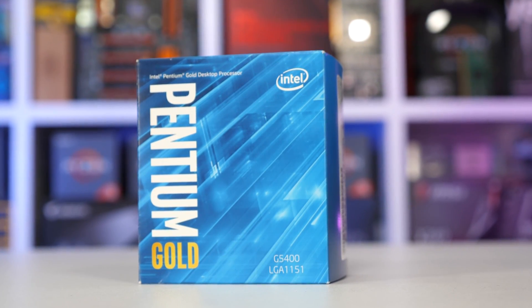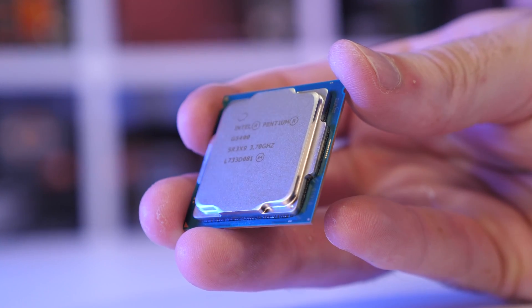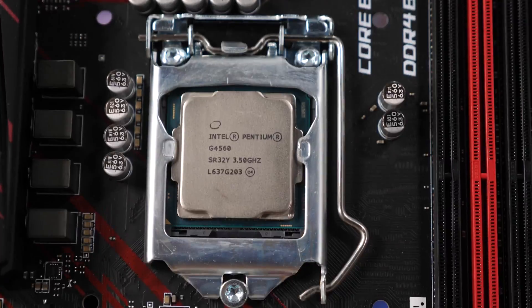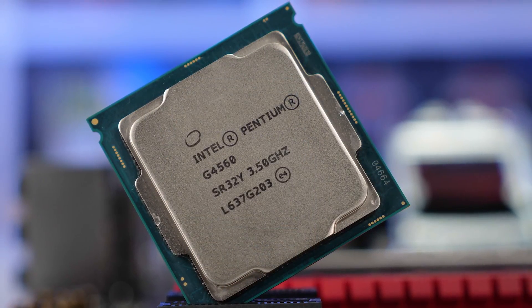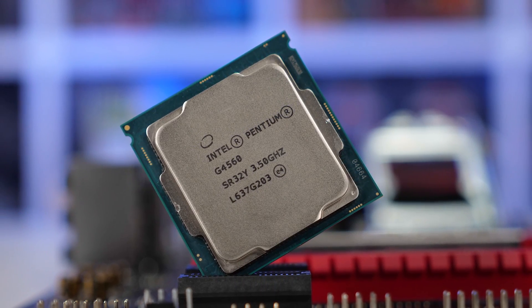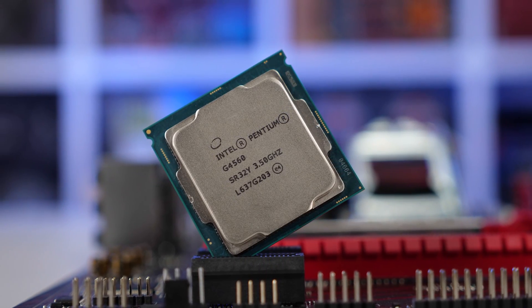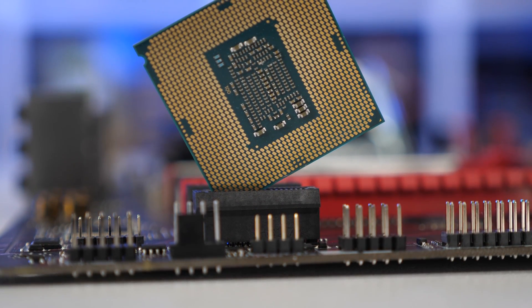Intel's current budget lineup just isn't doing it for me, and this was the case even before the 14nm shortage. In the past I have preferred Intel budget offerings to those from AMD. I loved the Pentium G4560 — I really couldn't talk enough about that thing, I think I made about a dozen videos within a month. A few years earlier I was raving about the value of the Core i5-6600K compared to the FX garbage AMD was peddling at the time. The quad-core Skylake part was a bit of alright.